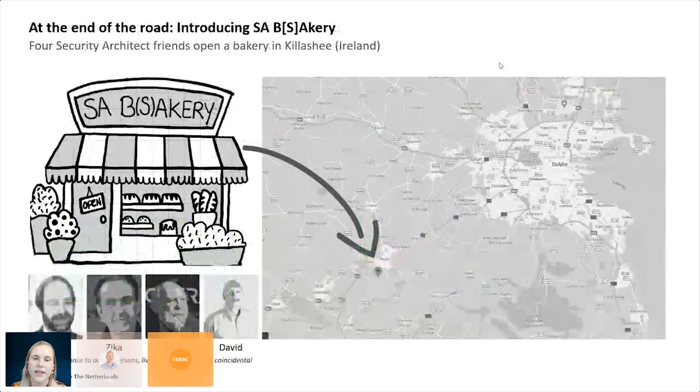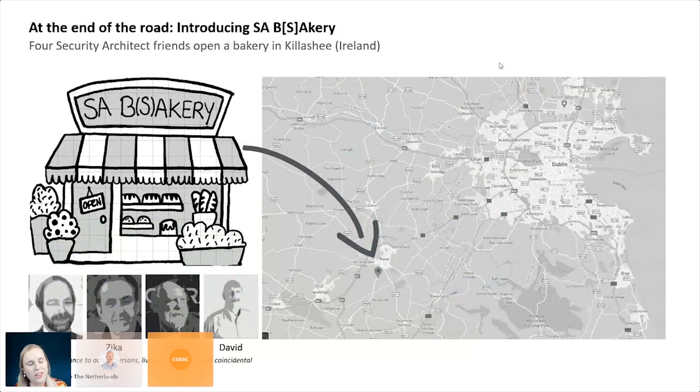SA Bakery is fully fictional. I thought of a scenario where four security architect friends meet at a local conference and decide — since the conference scene isn't doing that well nowadays, it's all virtual — to open a bakery in Killashee, Ireland, very close to Naas. They are Matt, Sika, John, and David. Any resemblance to actual persons is purely coincidental.